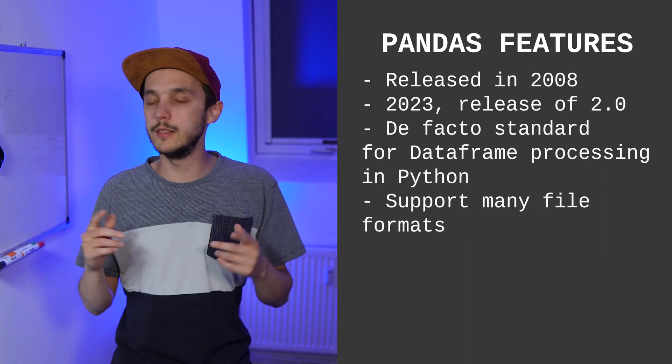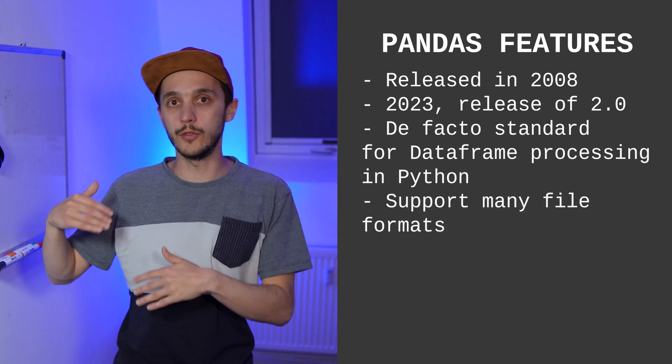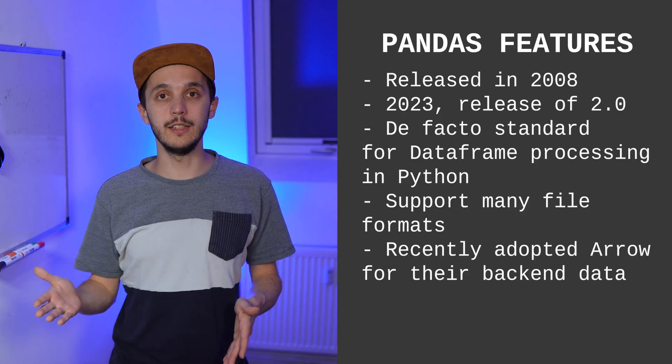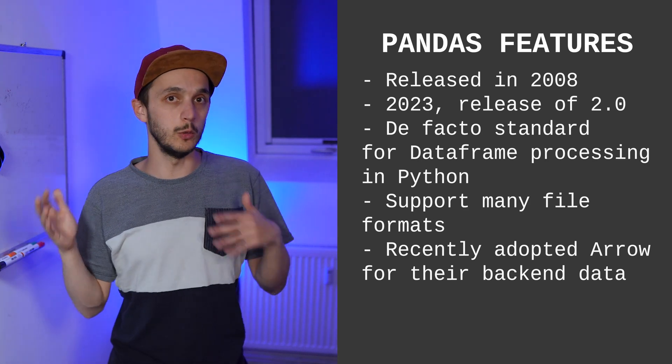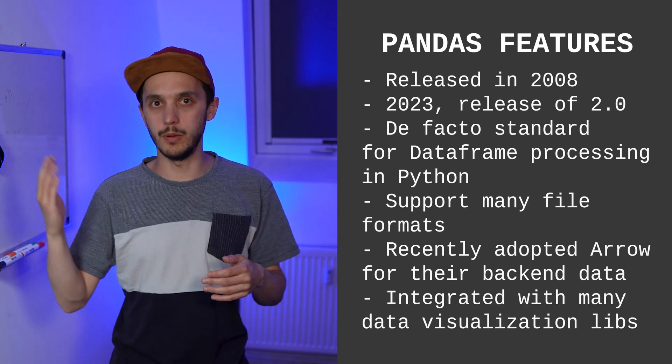Pandas supports a lot of file formats — CSV, JSON — and can read and write Parquet, and also directly from remote storage like S3, BigQuery, etc. Since Pandas 2.0, it has been shifting to Apache Arrow instead of NumPy for its backend data. This change enables efficient data representation and operations, making Pandas more robust and versatile. Because of its popularity, it has been supported by a lot of data visualization tools like Seaborn, Plotly, Bokeh, GGplot, etc.